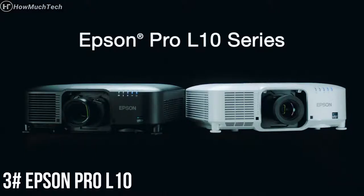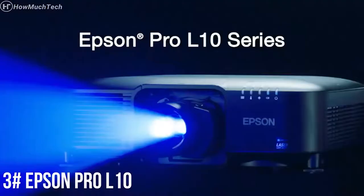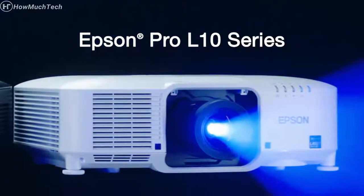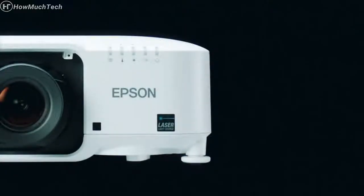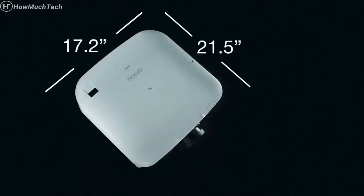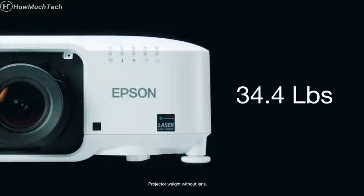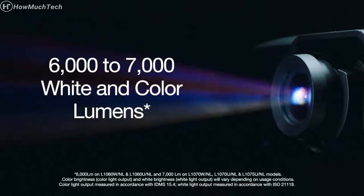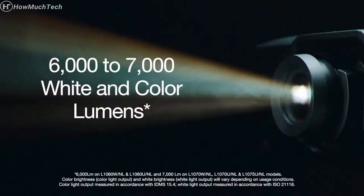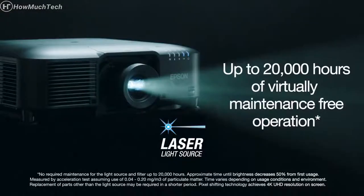Introducing the Pro L10 series projectors — Epson's newest high-lumen, large-venue laser projector with 4K enhancement. These powerful projectors are part of Epson's most compact, interchangeable lens laser projector series. Compact, lighter, and powerful, providing ultra-bright images with up to 7,000 lumens of color brightness and 7,000 lumens of white brightness.